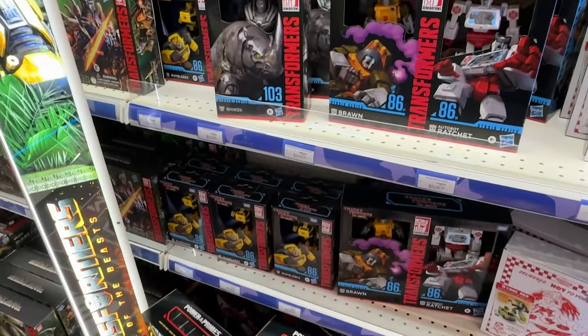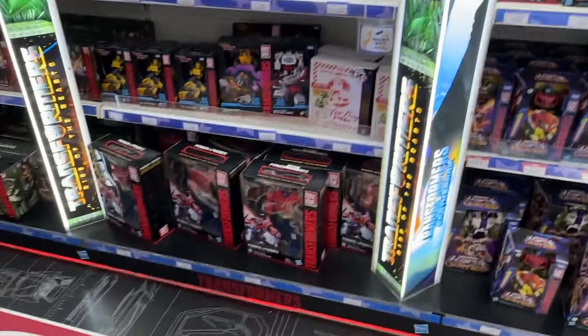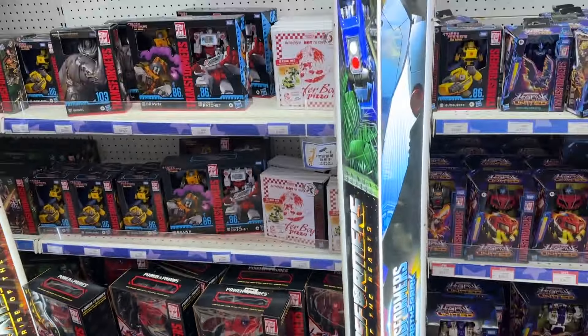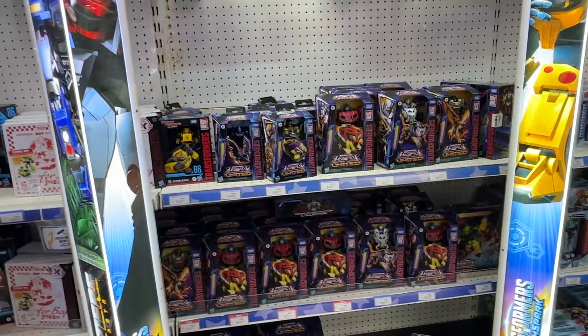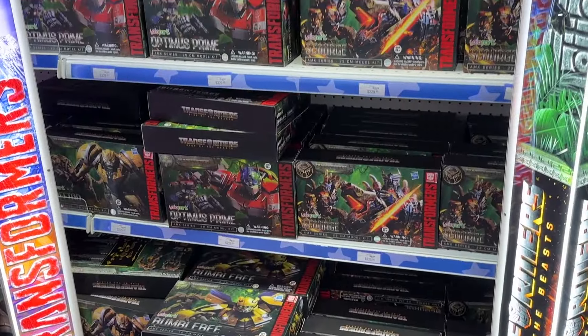I hope Yolo Park does a wave like the 86 movie with Rodimus and Galvatron — I would buy them up so fast. The Rise of the Beasts toys aren't discounted yet at Toys R Us so I don't think they're going anywhere. It's good to see the Pirates subline out now. Filch I think is quite rare elsewhere, so it's good to see one of her. The rumours are also true that the Power of the Primes Optimus Prime is getting a re-release. And there's tons of Yolo Park stuff as well.